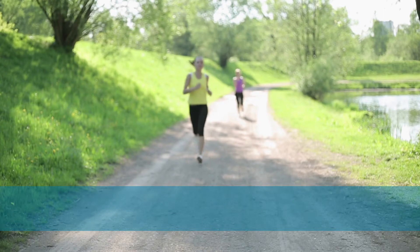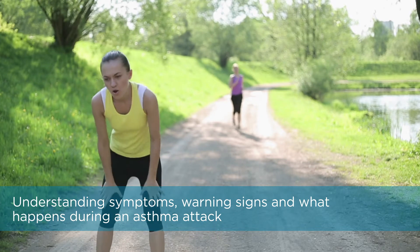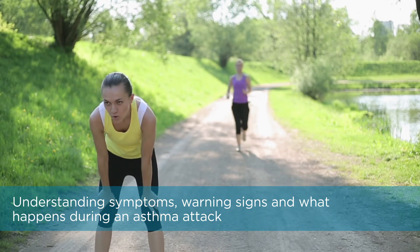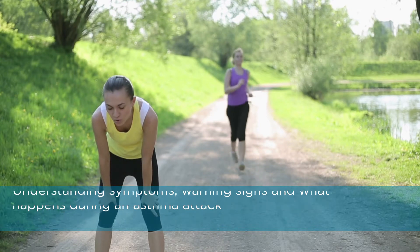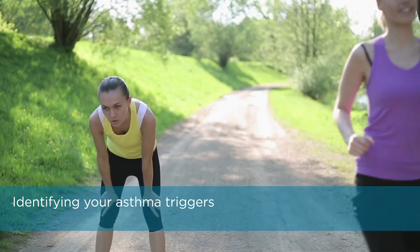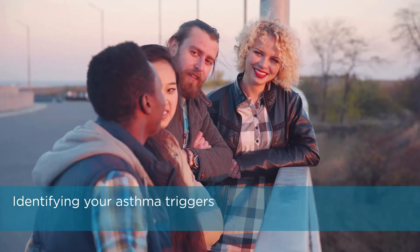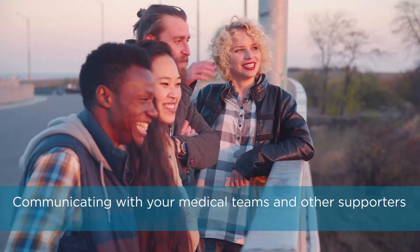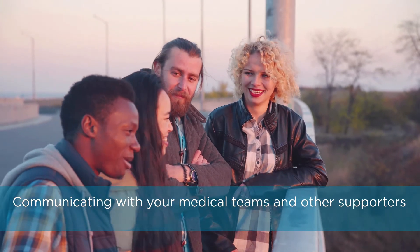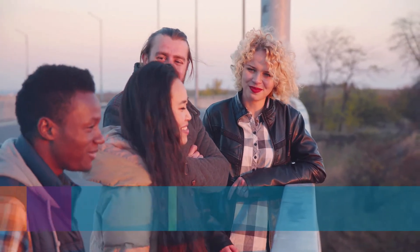Successful asthma treatment involves many elements. Understanding symptoms, warning signs, and what happens during an asthma attack assists you and those around you to respond in the most helpful way. Identifying your asthma triggers and making environment or lifestyle changes can minimize them and reduce asthma episodes. Communicating with your medical team and other supporters, such as family or friends, lets you surround yourself with people who can aid your efforts to have your asthma under control.